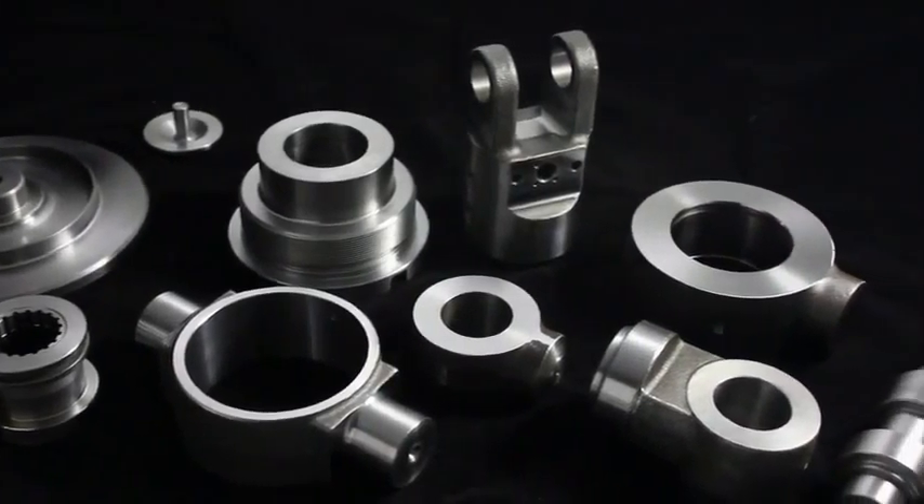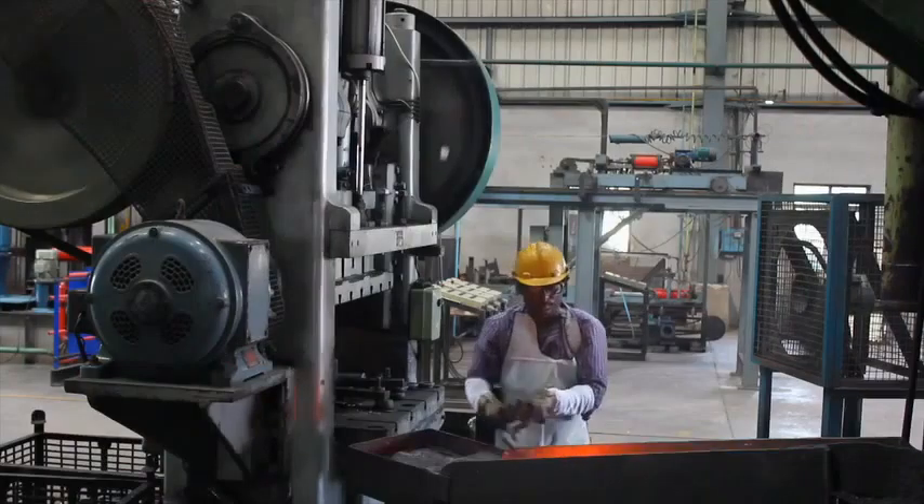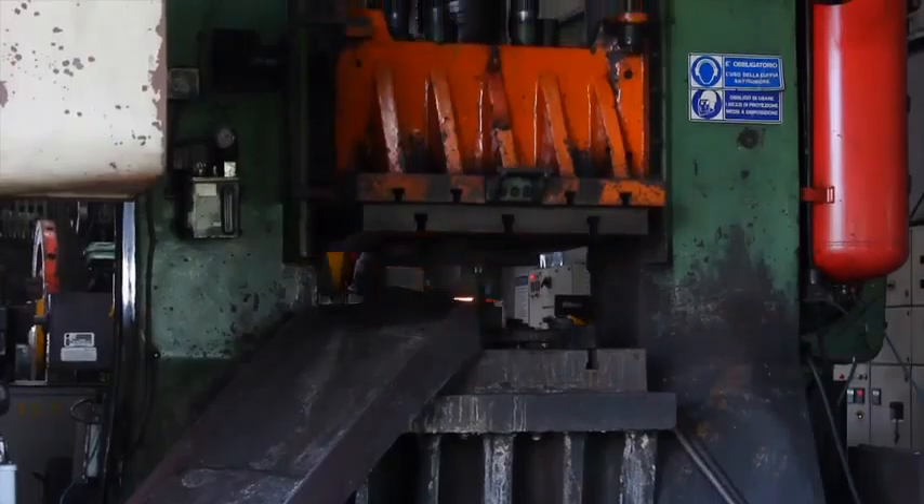hydraulic cylinder parts, agricultural machinery parts, fittings and flanges, and forging of steel and aluminium to meet domestic as well as global needs.